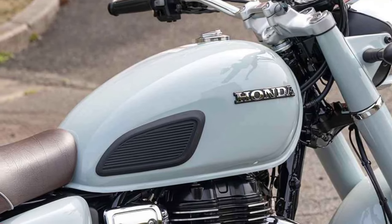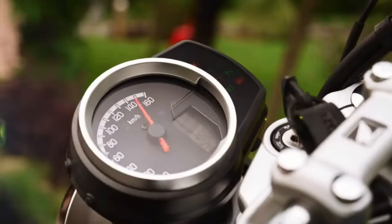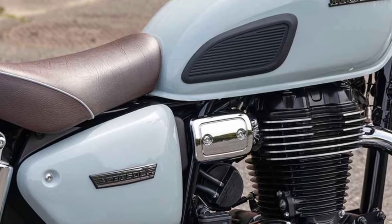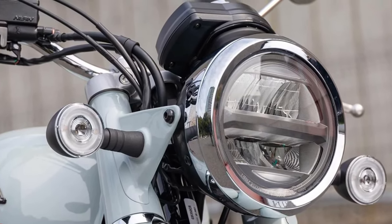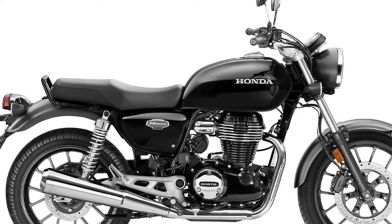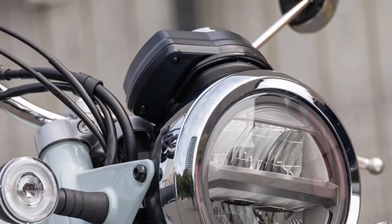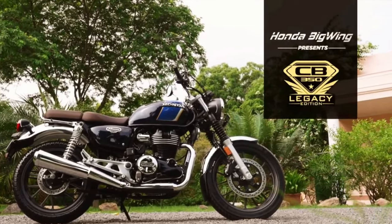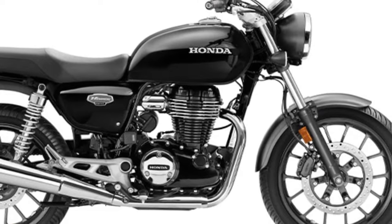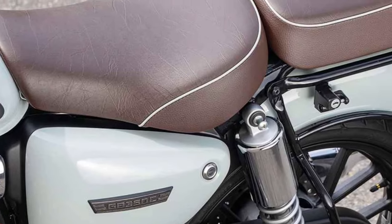With its classic Cafe Racer-inspired design, the CB350 Hyness exudes timeless style and sophistication. From its retro fuel tank to its sculpted seat and chrome accents, every aspect of this bike is designed to evoke a sense of nostalgia and admiration. Available in a range of vibrant color options, the CB350 Hyness allows riders to express their individuality and personal style. Whether opting for a bold solid color or a classic two-tone scheme, there's a configuration to suit every taste.